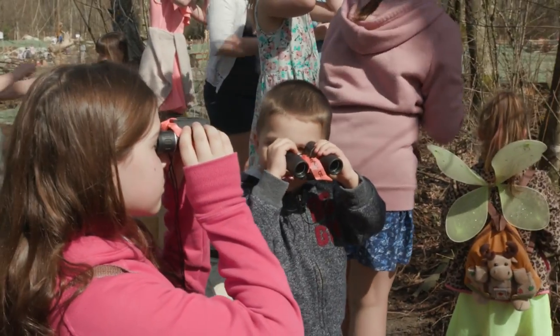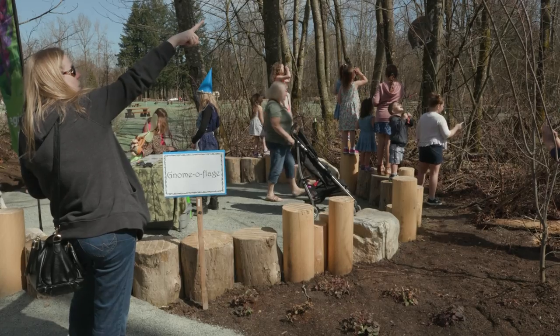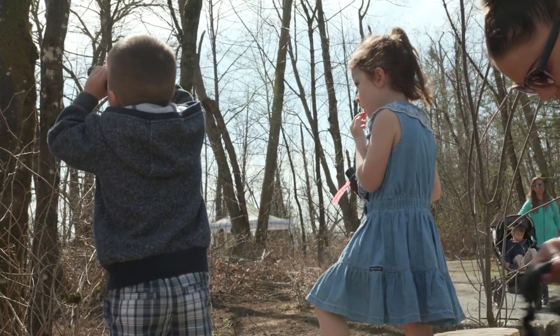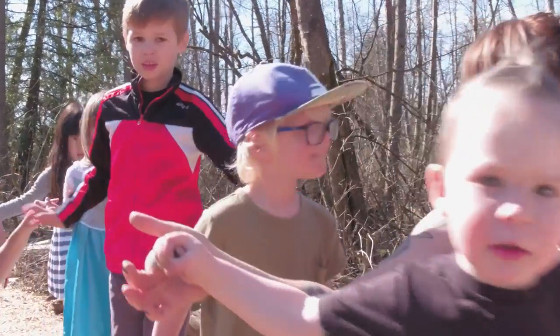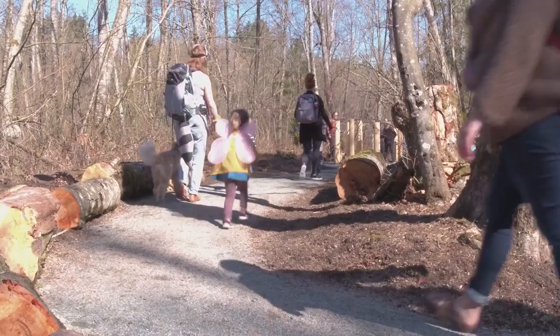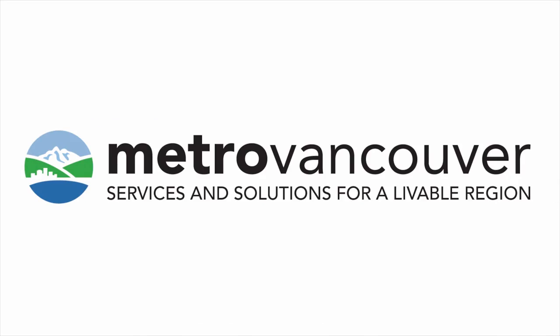Increasing urbanization means that fewer children in the region have regular access to green spaces. But regional parks and discovery areas like this one can help kids fall in love with nature. The emotional connection is one of the most important things — loving a space, connecting to it, and then protecting it down the road.